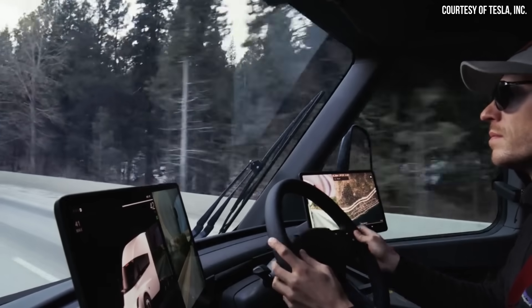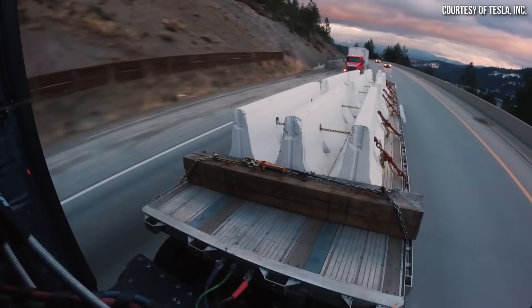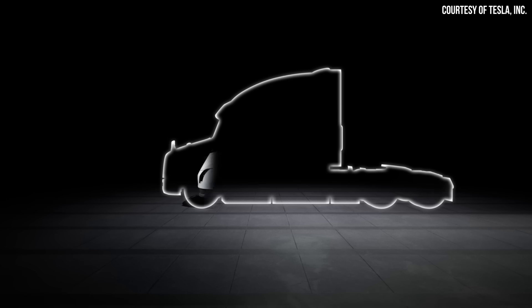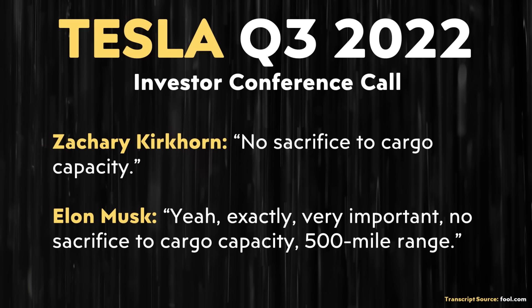One thing critics like to point out about battery electric semi trucks is that batteries are too heavy, resulting in a cargo weight penalty — meaning the difference between the legal weight limit on U.S. roads and the truck's weight leaves less room for cargo compared to a diesel truck. However, with the Tesla Semi, despite having much more range and a larger battery pack, very likely due to its efficiency, the truck shouldn't have a weight penalty. At a European conference on batteries in November 2020, Elon Musk said, referring to the Tesla Semi: 'At this point, we think that we can have less than a one-ton cargo reduction, and we think long-term it's going to be zero cargo reduction for electric trucks.' More recently, in Tesla's Q3 2022 investor conference call, Zachary Kirkhorn mentioned 'no sacrifice to cargo capacity,' to which Elon Musk replied: 'yeah, exactly, very important — no sacrifice to cargo capacity, 500-mile range.'